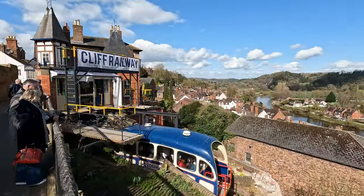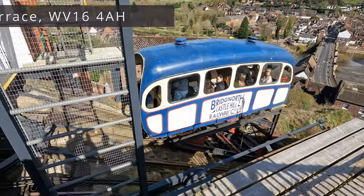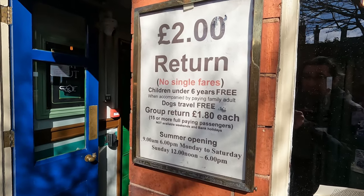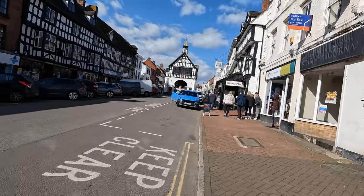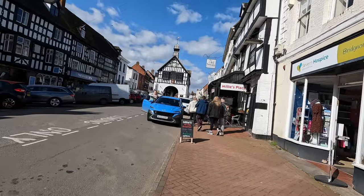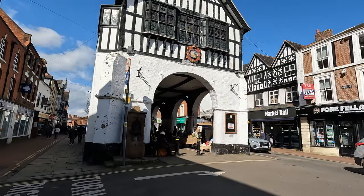Right next to the castle they have this cliff railway. And this is the return ticket price if you want to have a trip with it. So what we have seen is a perfect example of how you can lose two pounds for 15 seconds — so be aware of this. Either way, let's carry on walking.